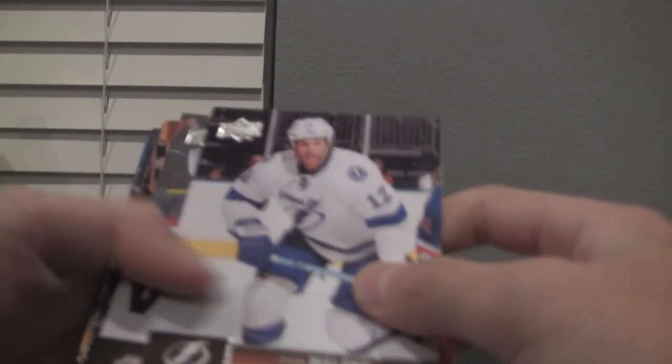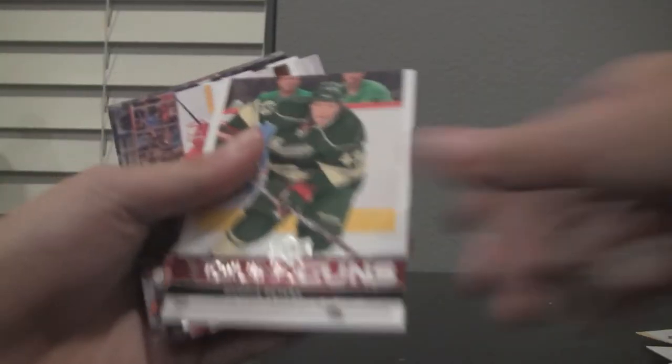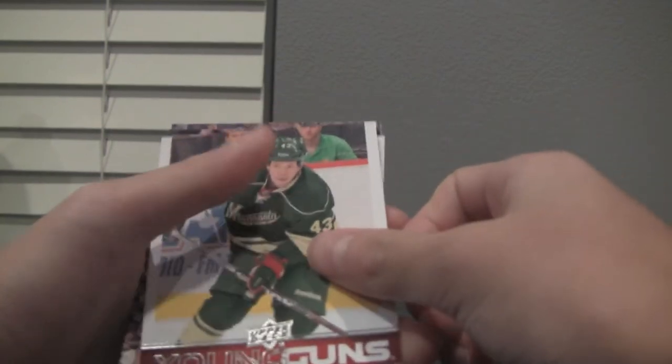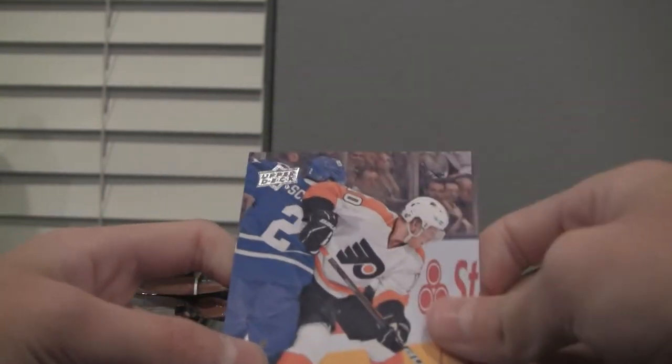Moving on to the second pack. Ryan Malone, Mike Green, Saku Koivu — that's a nice picture. And we got a Young Guns card, Warren Peters, in the wild. We got Dan Cleary, Matt Cullen, Patrick Elias, and Braden Schenn.